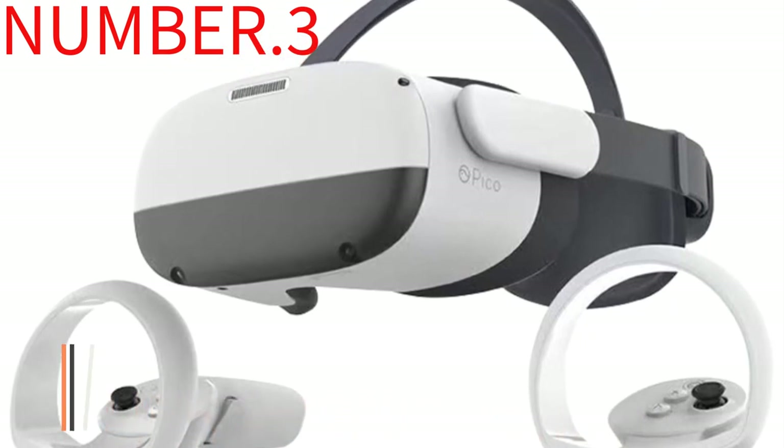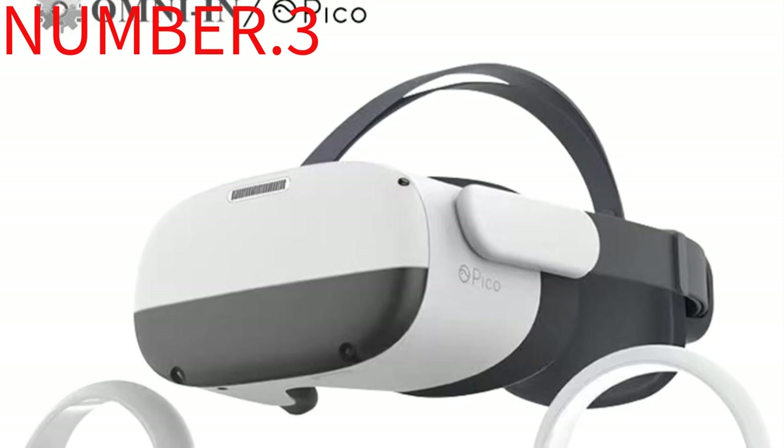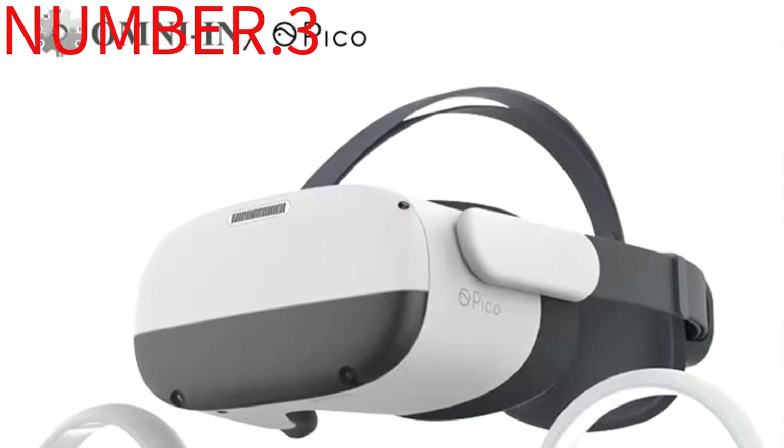It's fun to use and definitely sets off nostalgic vibes for people. However, the lenses are not adjustable, the headset does not fit over glasses, and there are no straps. It's designed for kids.